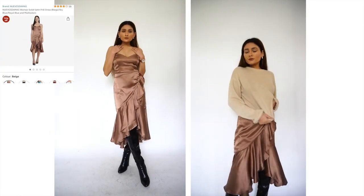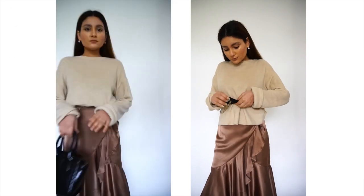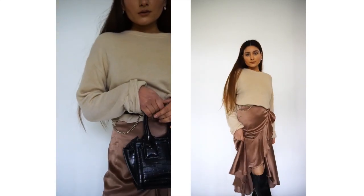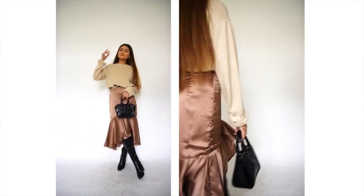For the second outfit, I paired my satin midi dress with a sweater and a pair of thigh high boots. To add a little structure, I added a belt at the waist. I think the whole look is very chic and stylish, and it can be worn for both evening as well as night events.